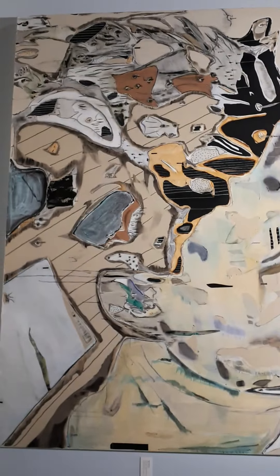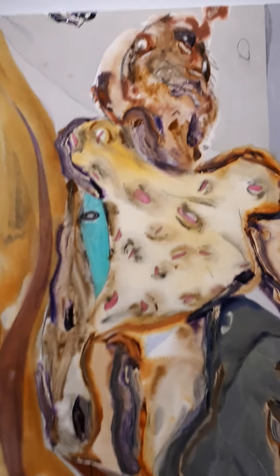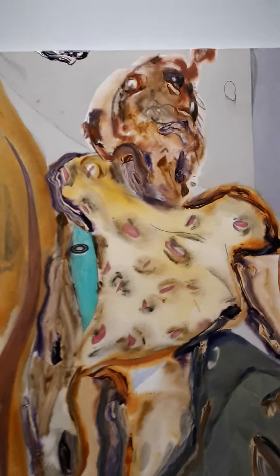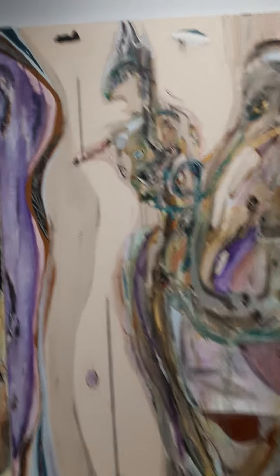Here we go. Bob is still here with me. Who else is here with me today? Oh, there he is — Salvador Dalí. This is a huge piece.